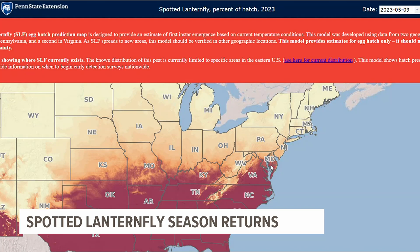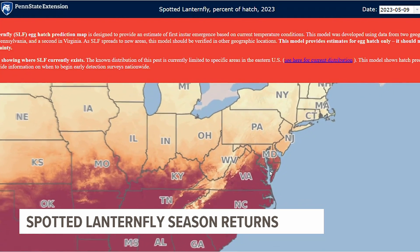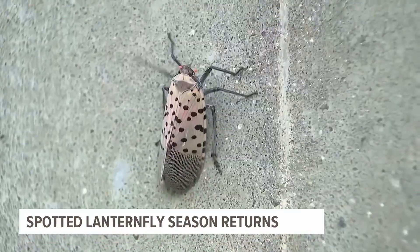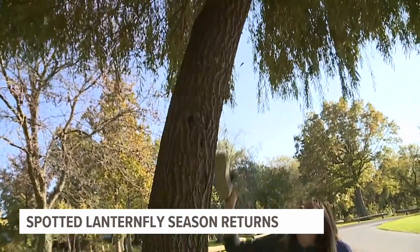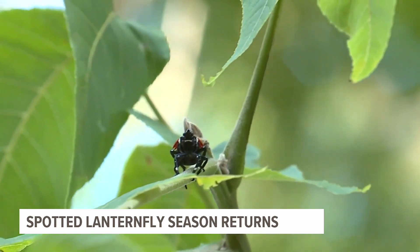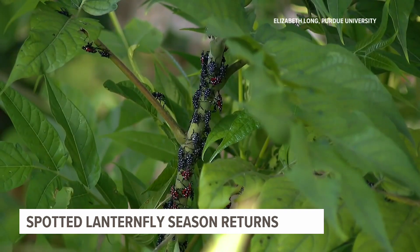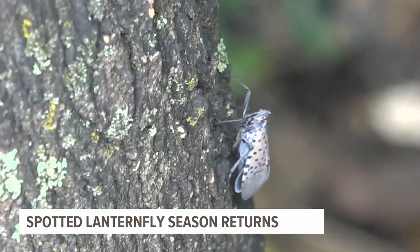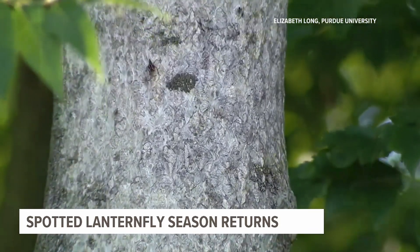The eggs were laid last fall and have already started hatching in the D.C. and Baltimore area. Today you have the dutiful opportunity to start squishing them because they are an invasive species. They were brought over from Asia in 2014. Although they don't bite and don't do any structural damage to buildings, they feed very heavily on plants, specifically grapes.